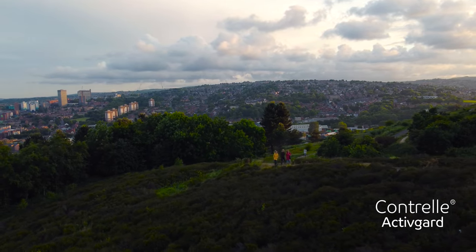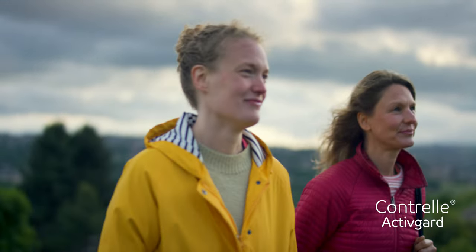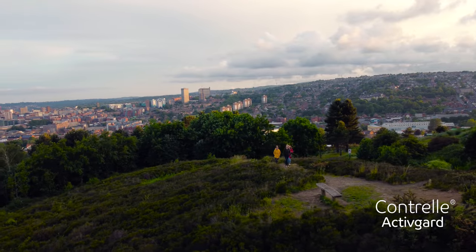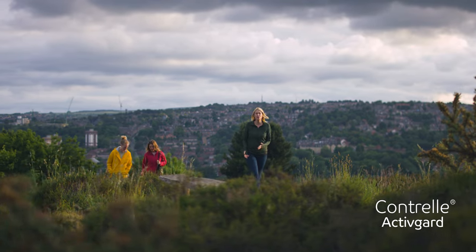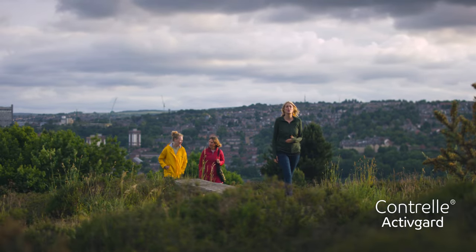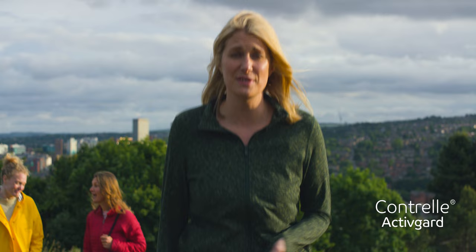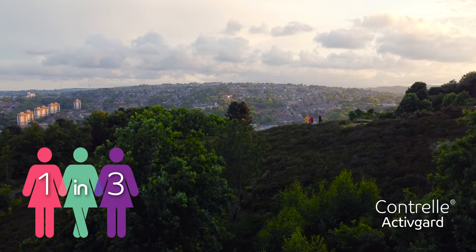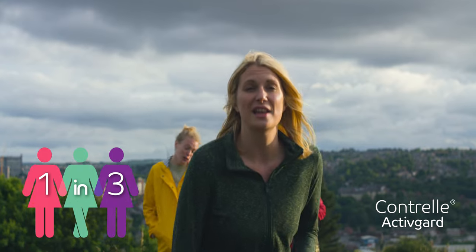Bladder leakage through exercise or exertion is a symptom of stress urinary incontinence, which can be caused by a multitude of things including childbirth, exercise, menopause or simply ageing. The condition can hugely affect quality of life, causing constant worry about bladder leaks and putting limitations on everyday activities and exercise. In fact, one in three women over the age of 18 suffer bladder leaks at some stage in their life.